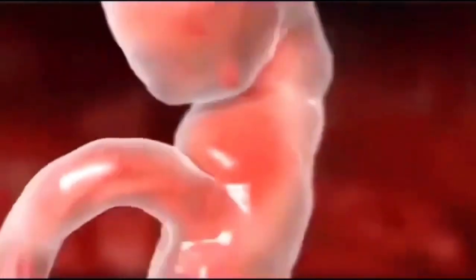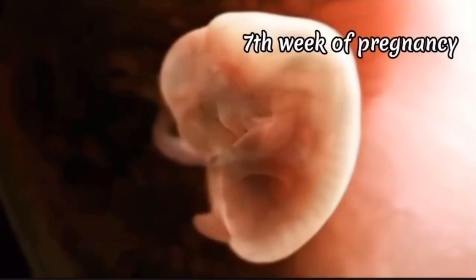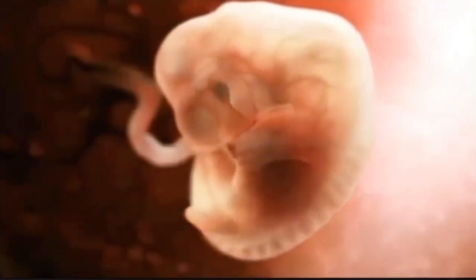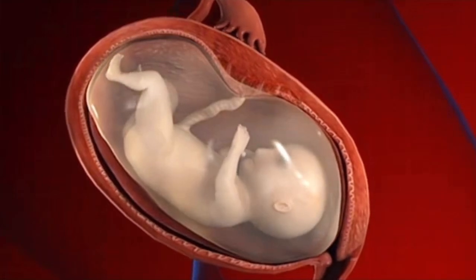Around the sixth week of pregnancy, the brain and spinal cord develop, and the heart and other organs start to form. At the seventh week, the face continues to grow and the nostrils become visible. This development continues, and after nine months, the baby is born and a new life emerges.